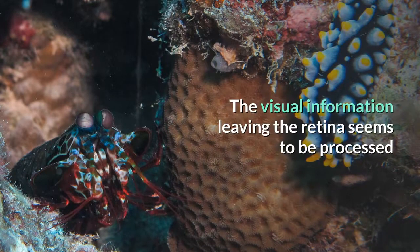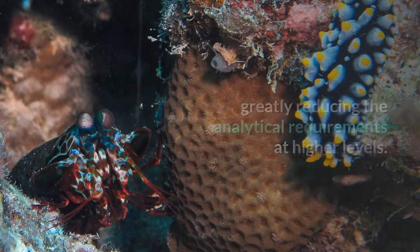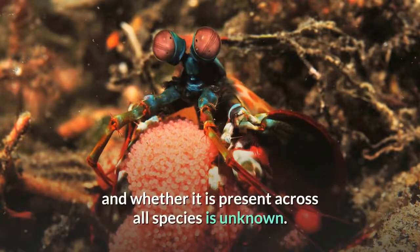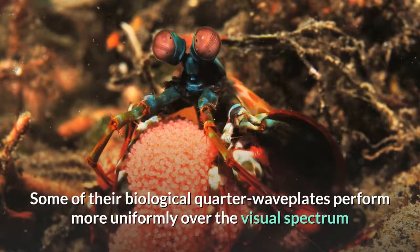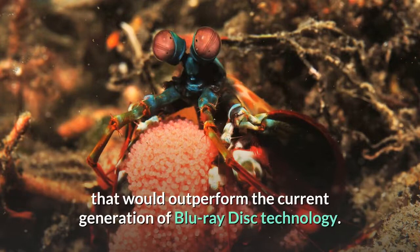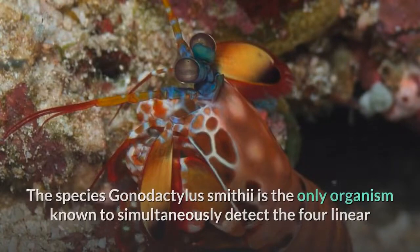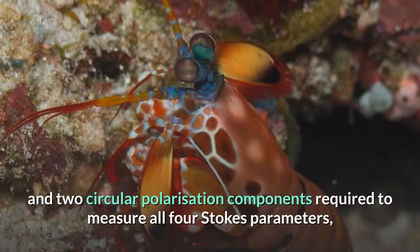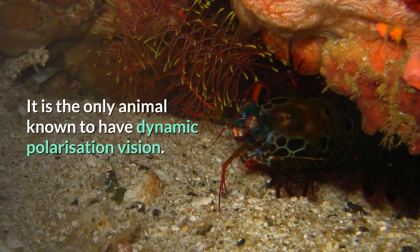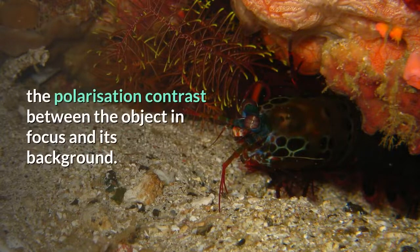The visual information leaving the retina seems to be processed into numerous parallel data streams leading into the brain, greatly reducing analytical requirements at higher levels. Six species of mantis shrimp have been reported to detect circularly polarized light, which has not been documented in any other animal. Some of their biological quarter waveplates perform more uniformly over the visual spectrum than any current man-made polarizing optics, potentially inspiring new optical media that could outperform current Blu-ray disc technology. The species Gonodactylus smithii is the only organism known to simultaneously detect the four linear and two circular polarization components required to measure all four Stokes parameters, yielding a full description of polarization, and is believed to have optimal polarization vision — achieved through rotational eye movements to maximize polarization contrast.